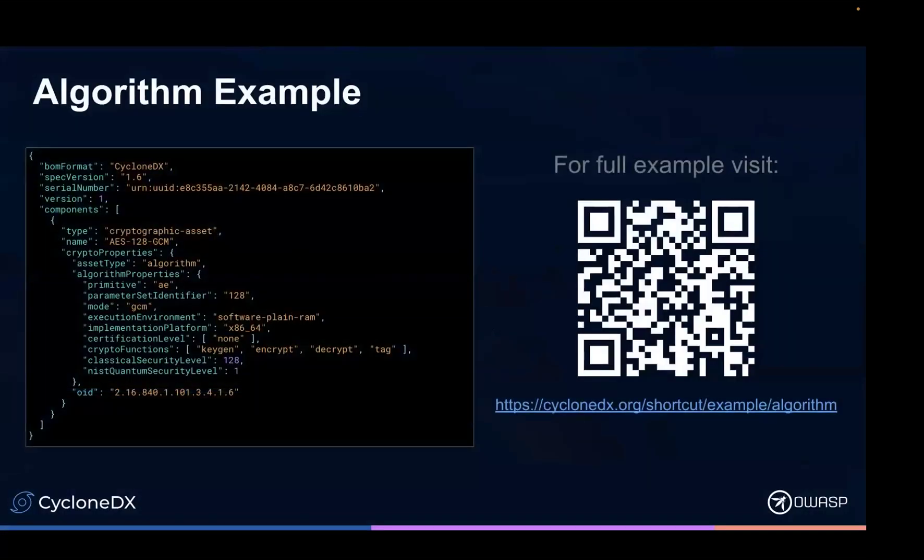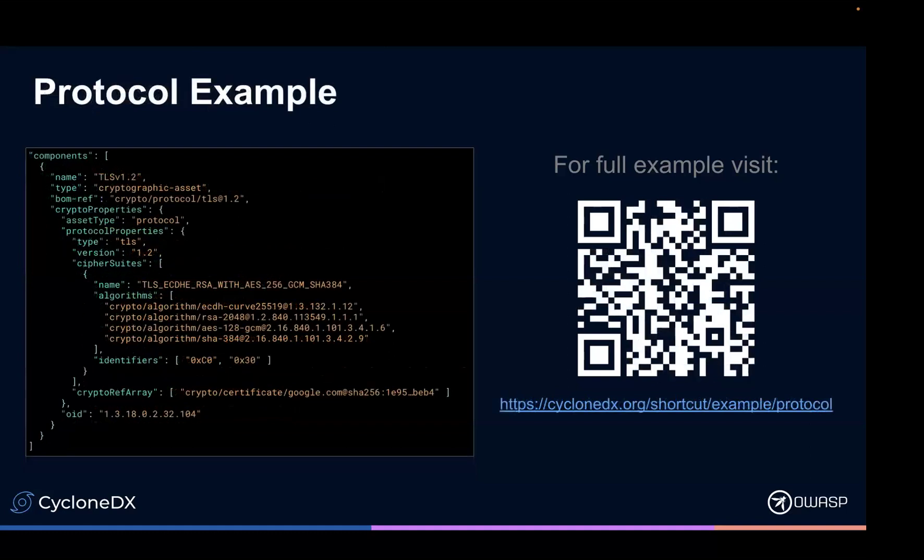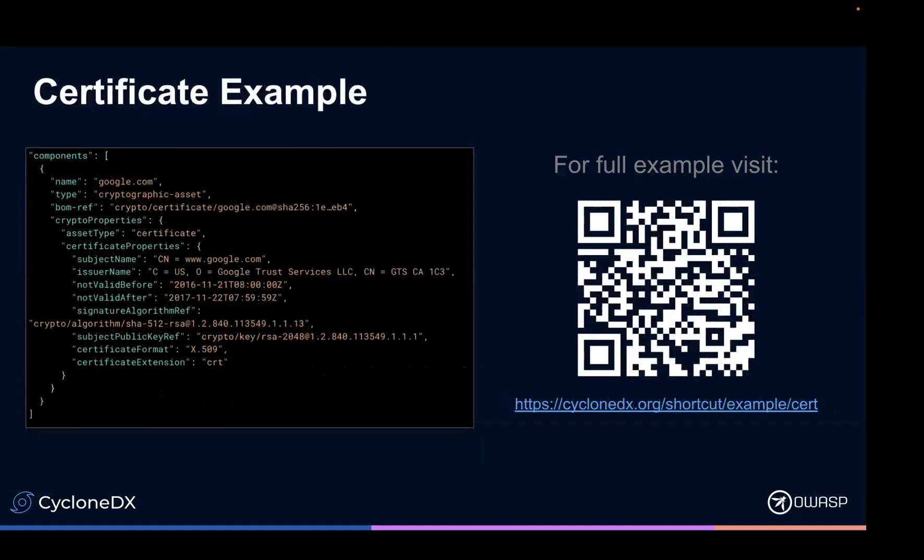These are small snippet examples. The code is right there — if you don't want to scan the code, the URL is at the bottom. These are shorter versions of the full examples that are on GitHub. This particular example is an algorithm — AES-128 GCM mode. This is an example of a key: an RSA-2048 public key. And an example of a protocol, and an example of a certificate.